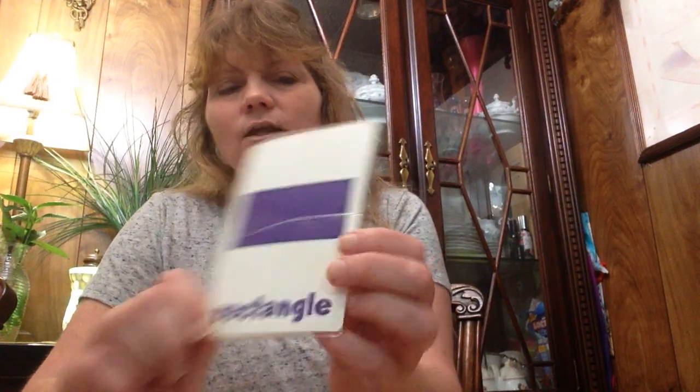And this is the rectangle. Good. And what color is that rectangle? Purple.